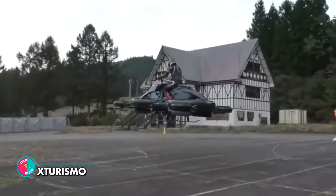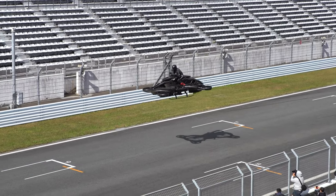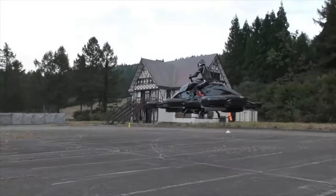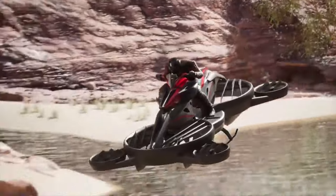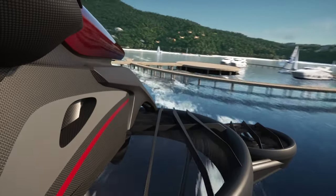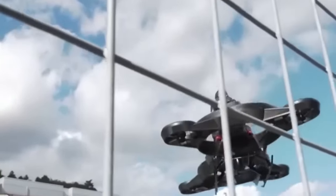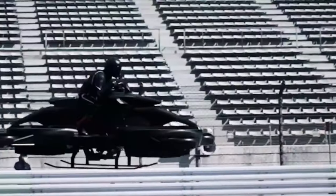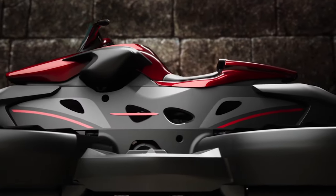X-Turismo. Imagine riding a bike that's straight out of a Star Wars movie. The X-Turismo hoverbike is not only inspired by the iconic film series, but it's also capable of carrying up to 100 kilograms of weight. It can reach speeds of 80 to 100 kilometers an hour while flying up to 10 feet above the ground. The X-Turismo's hybrid powertrain combines an internal combustion engine with four battery-powered motors, meaning it can run for an impressive 40 kilometers on a single charge. Take to the skies with the X-Turismo hoverbike and experience the freedom of flight like never before.